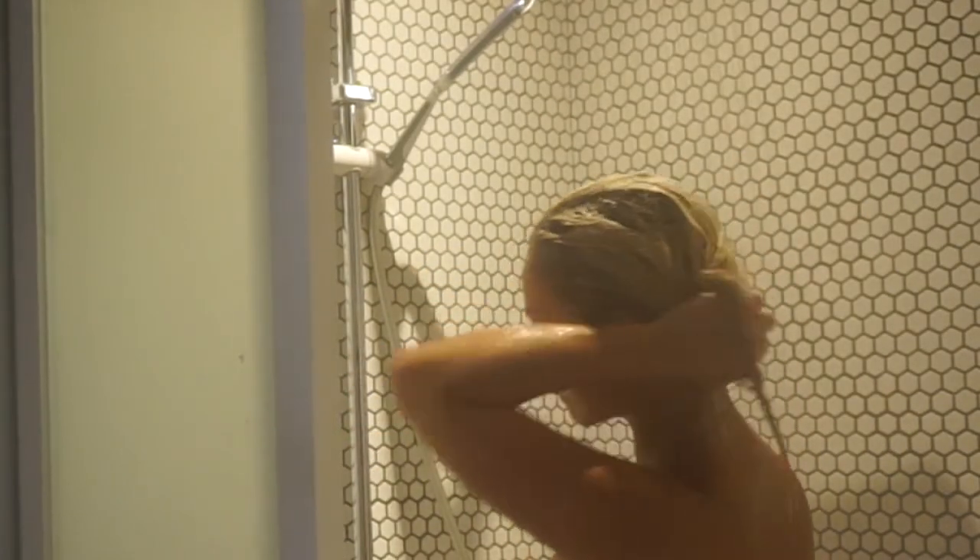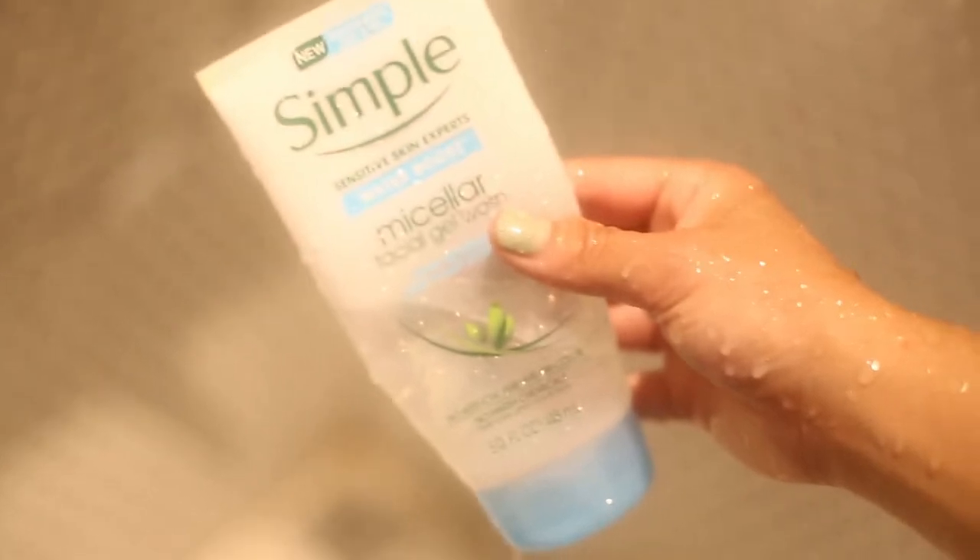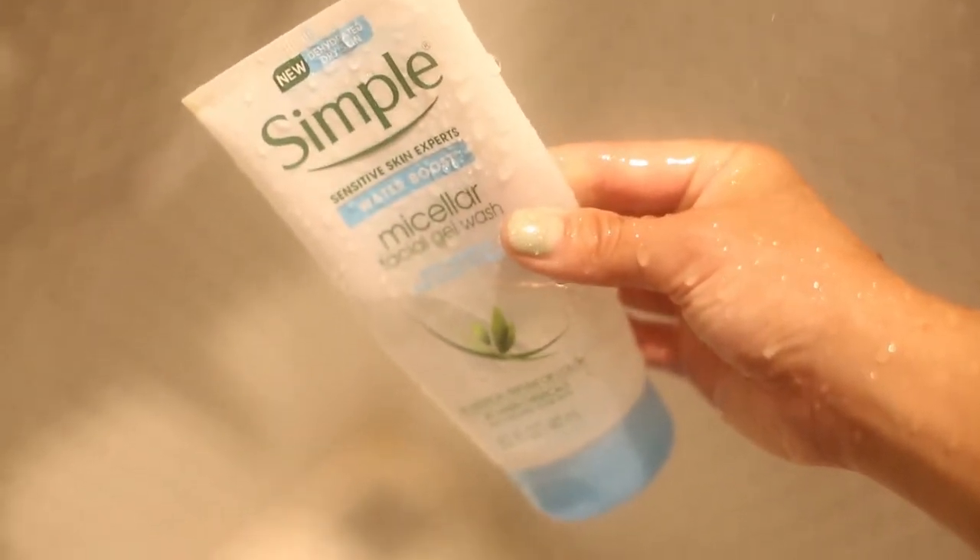After my hair is done, I start my double cleanse with a very gentle face wash from Simple. This is a very affordable face wash that will give you a soft cleanse. I will cleanse my face until it's super foamy and then step out of the shower.